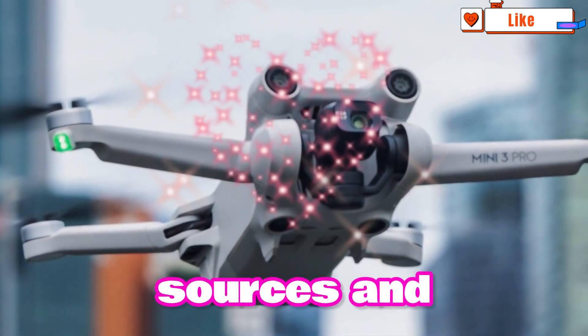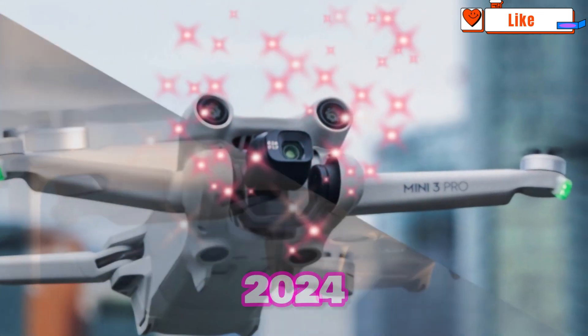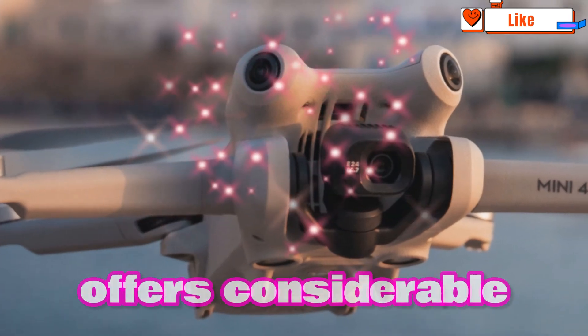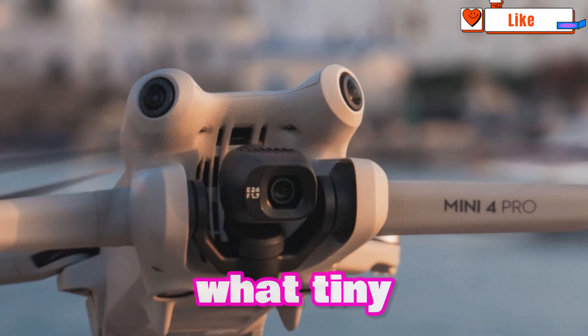According to supply chain sources and industry insiders, the DJI Mini 5 Pro will debut in 2024. This next-generation drone offers considerable advancements and new functionality, pushing the limits of what tiny drones can do.